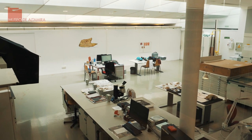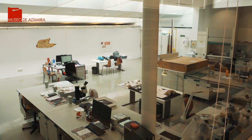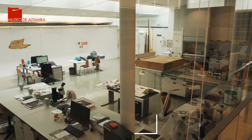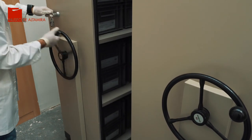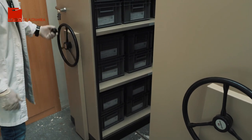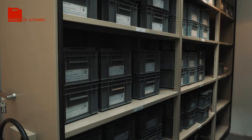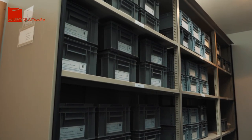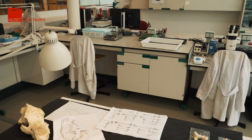Bienvenidas a Abierto por Conservación. Bienvenidas al Museo de Altamira. Continuando con la celebración del Día Europeo de la Conservación-Restauración, hoy nos encontramos en el Laboratorio del Museo de Altamira, un espacio donde se realizan la mayor parte de los trabajos de conservación-restauración de la mano de los profesionales del museo. Estos técnicos se encargan de seleccionar y realizar los tratamientos más adecuados sobre los bienes culturales que alberga el museo.